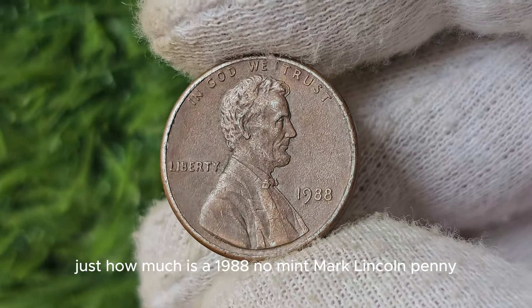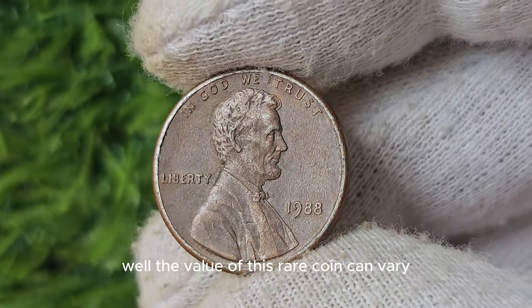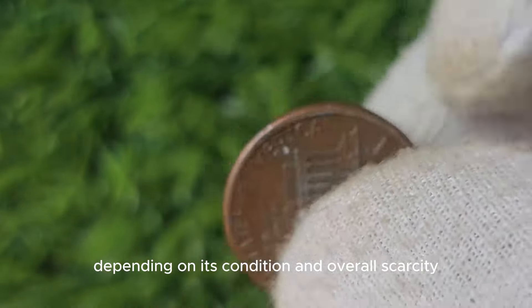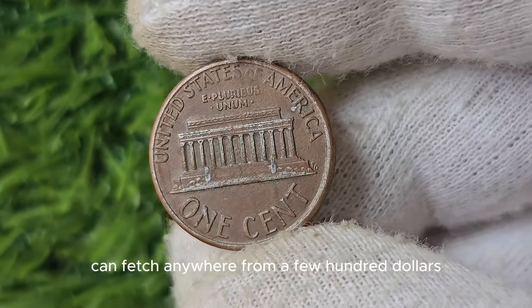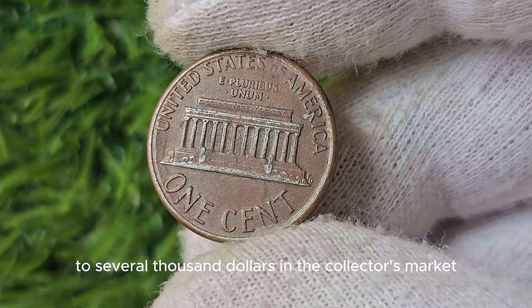You may be wondering just how much is a 1988 No Mint Mark Lincoln Penny worth. The value of this rare coin can vary depending on its condition and overall scarcity. In general, a well-preserved 1988 No Mint Mark Penny can fetch anywhere from a few hundred dollars to several thousand dollars in the collector's market.